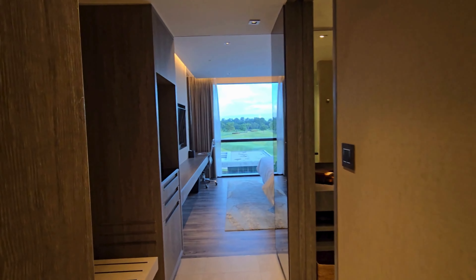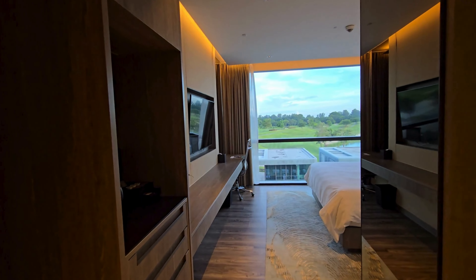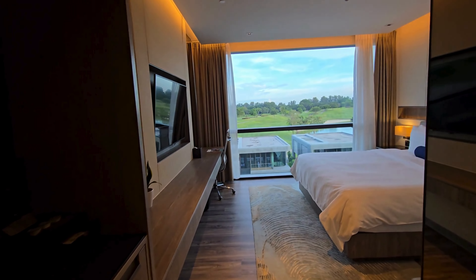We stayed in a standard room overlooking the golf course and the pool. The interior design was modern and luxurious, making us instantly feel at home.